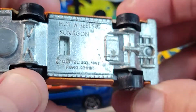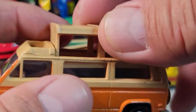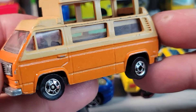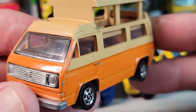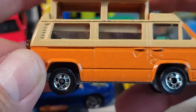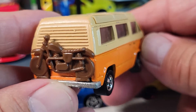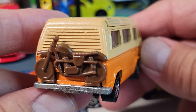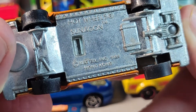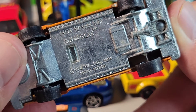This is the Volkswagen Sunnigan and the top pops up on this one for camping. You may have seen this one before — it's got the motorcycle in the back. 1981 casting date from Hong Kong.